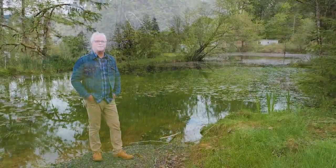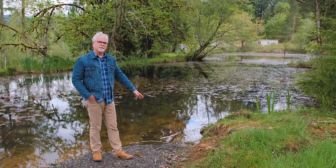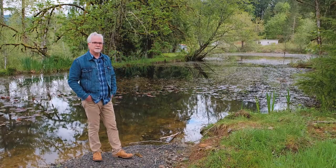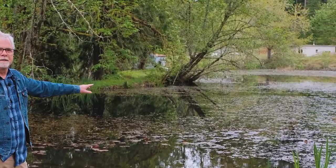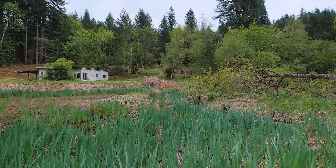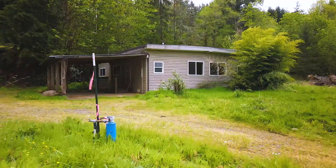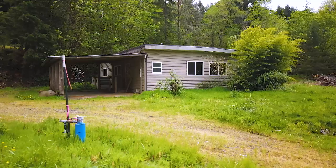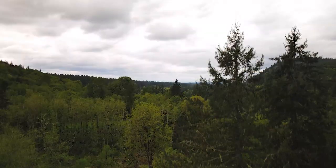I've walked down the trail from the home site, and I'm standing at the edge of the pond that the home site overlooks. You can also see in the background there is an old home on the property. It's structurally not in too bad a shape, but it's not hooked up to water or power. Ideally, its use down the road would be as maybe an art studio, storage, or some type of outbuilding.